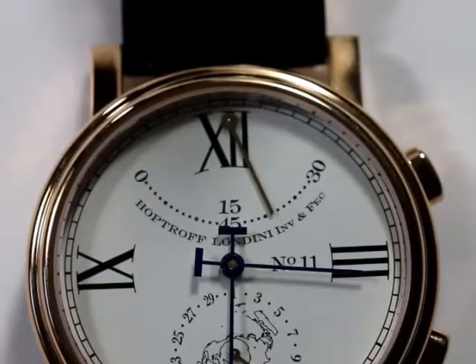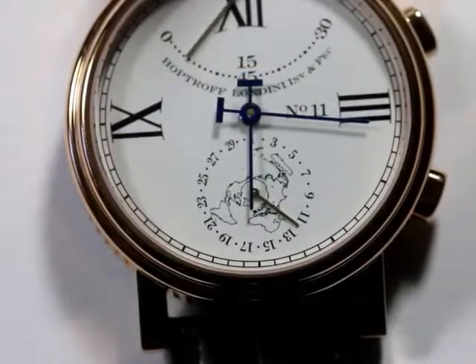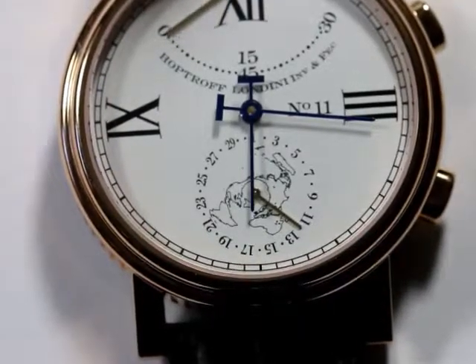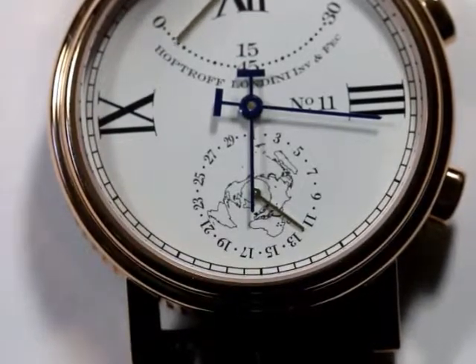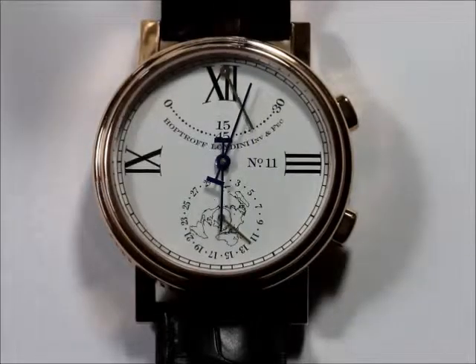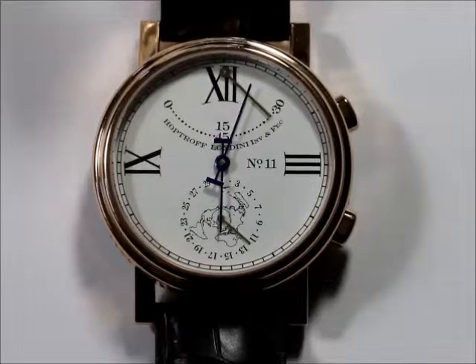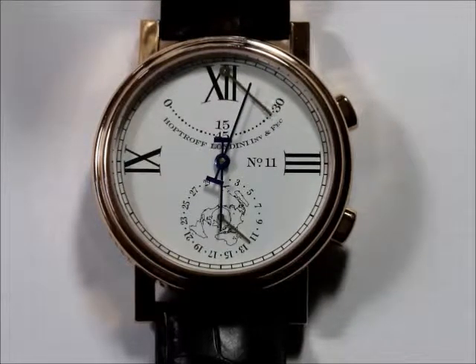With no need for a flyback to reset the count, the date function occupies the central position in the lower two quadrants of the dial. This features our signature globe motif — a combination of a polar azimuth projection map surrounded by a circle of dates with an indicator hand at the centre. This design communicates the perpetual accuracy of the date on the HopTroff Number 11. Wherever you are in the world and no matter the number of days in the month, the HopTroff Number 11 will always automatically give you the correct date.